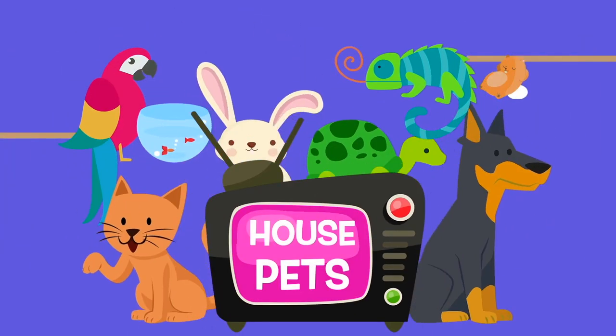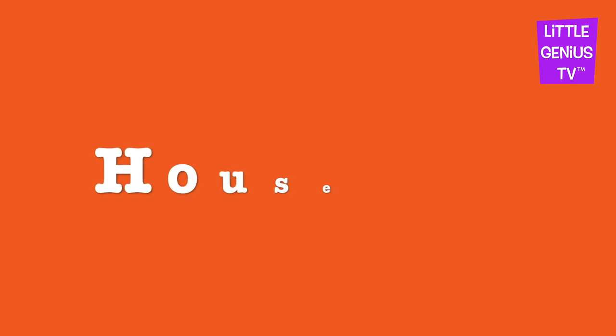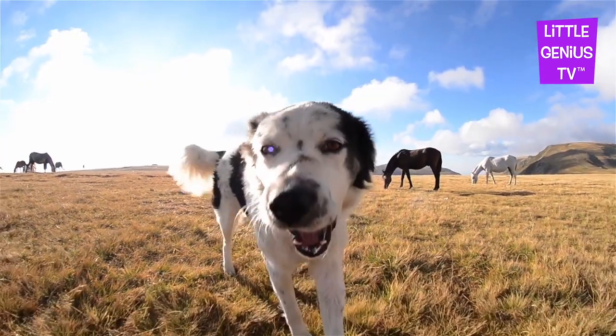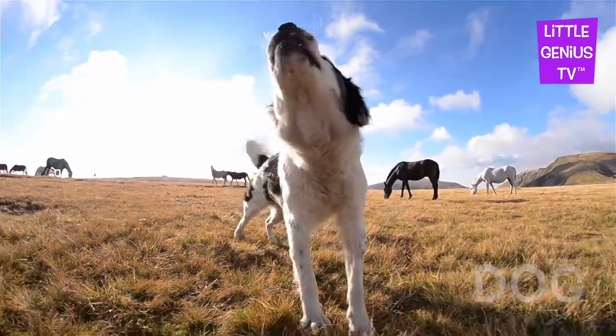We're going to look at House Pets today! Dog. The dog is man's best friend.